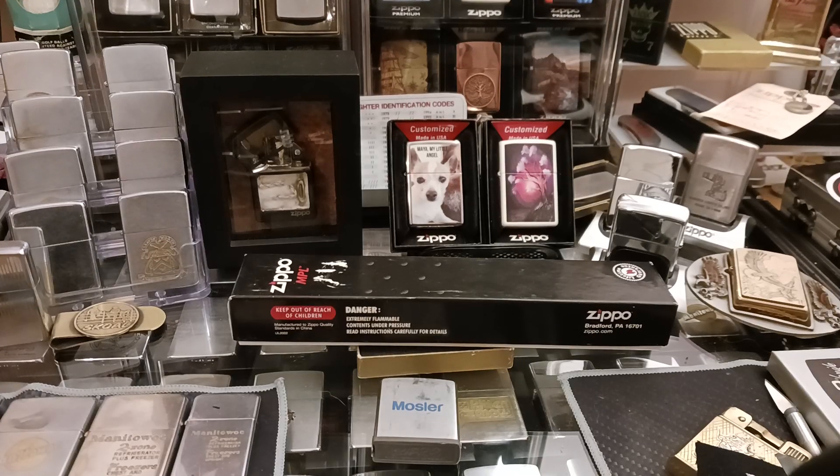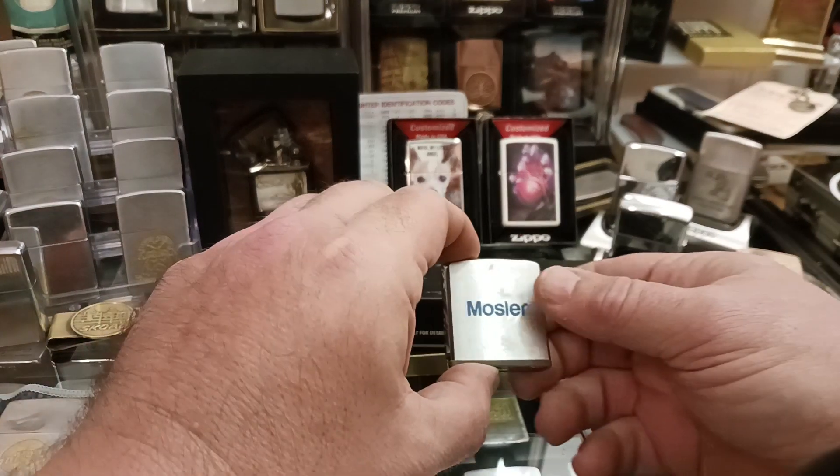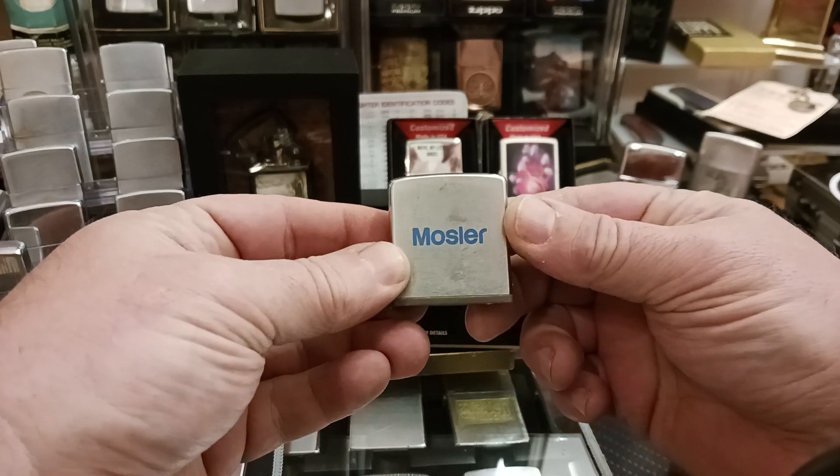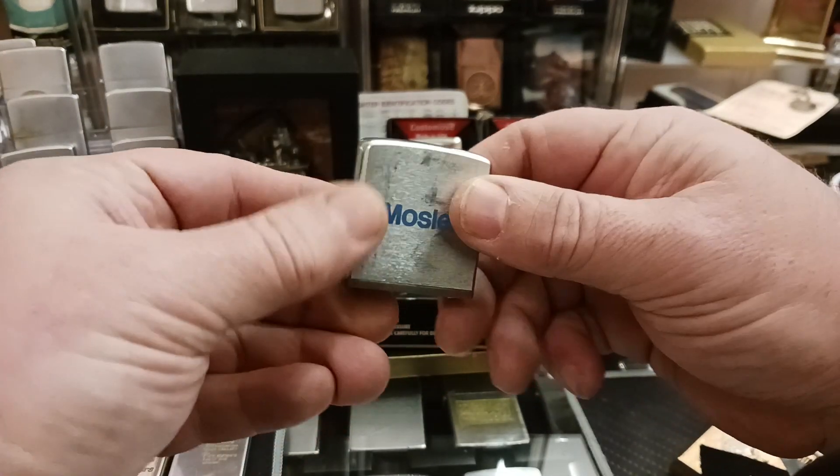Hello, and thank you for tuning in to Zippo Lions Den. It's been a while since I made a new video, and this is part of the reason. I recently had a birthday within the last couple weeks, and these are some things that I was out looking for and got myself for my birthday.